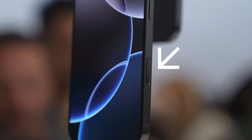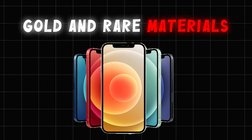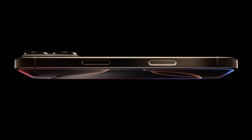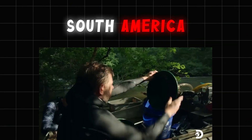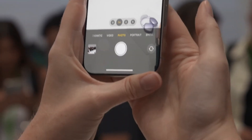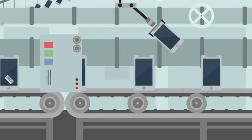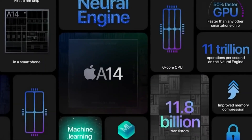Did you know the iPhone in your pocket started its life deep in the ground as tiny bits of gold and rare materials? Think about it, something so simple and sleek actually comes from all over the world. The gold might come from a mine in South America, the cobalt from Africa, and the glass from sand turned into one of the strongest materials on earth. How do all these parts from so many places come together to create the phone billions of people use every day?